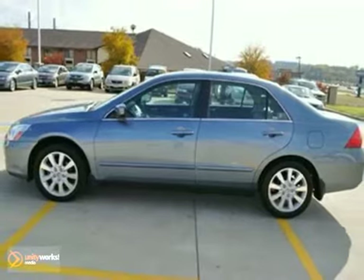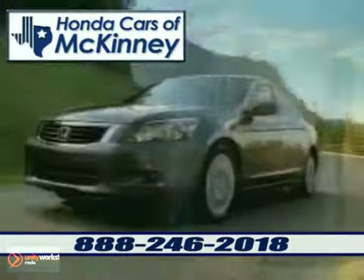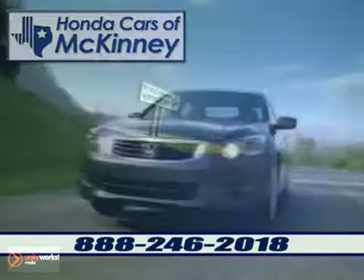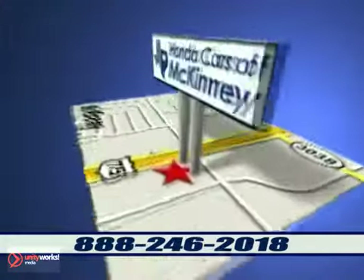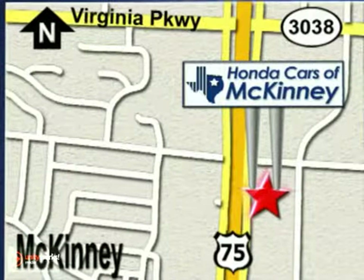Come in and see it for yourself. Honda Cars of McKinney is the source for all your automotive needs. Stop in today. We're conveniently located on Highway 75 northbound exit 40A in McKinney.